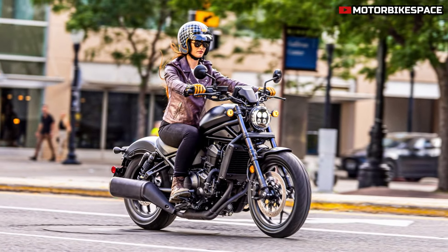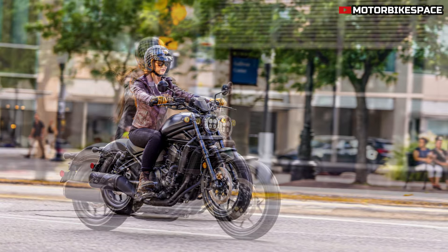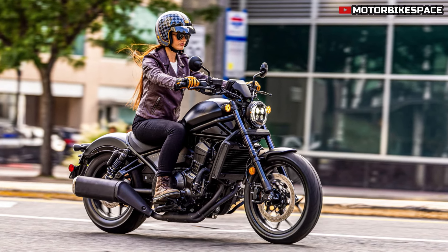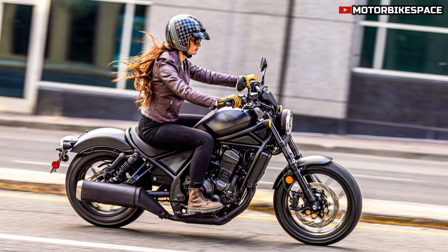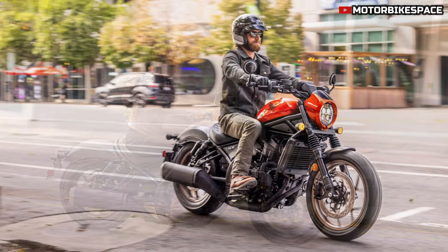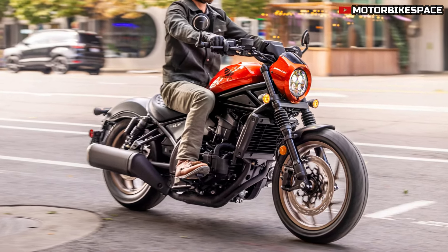The 2025 CMX 1100 Rebel retains its stripped-back minimalist bobber look with a low, long profile and sculpted 13.6-liter fuel tank. The front and rear mudguards are made from 1 mm thick steel, while the headlight and tail light combine classic and modern elements with LED technology. The new 5-inch full-color TFT display offers customization between three patterns — bar, circle, and simple — and the Honda Road Sync system enables smartphone integration for navigation, calls, and music control via Bluetooth.